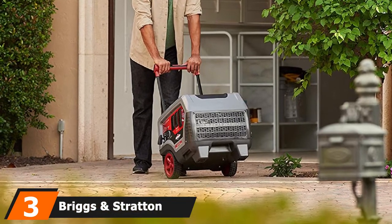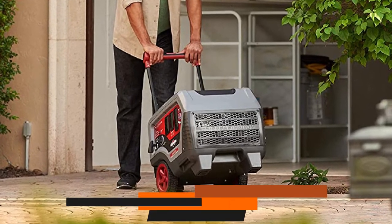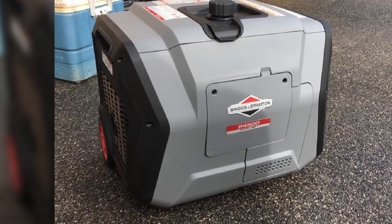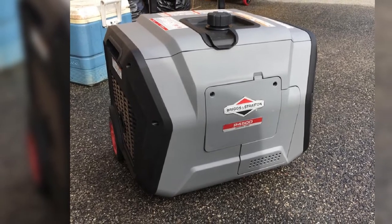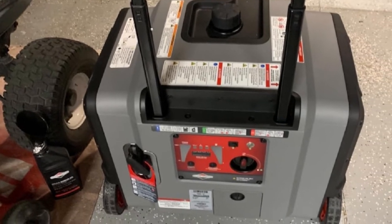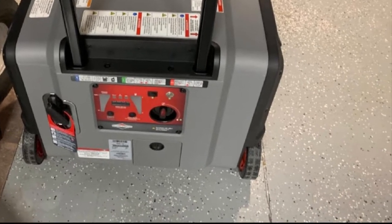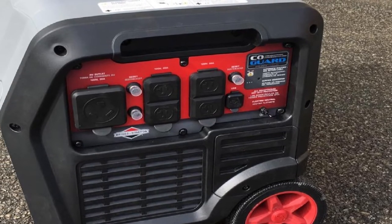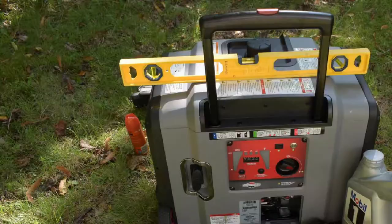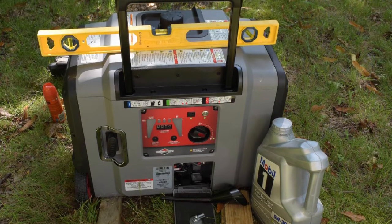The number 3 position is held by the Briggs & Stratton Q6500 Quiet Power Series Inverter Generator. This model is very close in performance to the previous two, with a power output of 6500 starting watts and 5000 running watts. While it's not the best choice for demanding larger food trucks, it is an excellent solution for smaller ones. Its noise levels are 66 dB at 23 feet, and it stands out with a runtime of 14 hours. It comes with a 2-year consumer warranty and a 1-year commercial warranty.